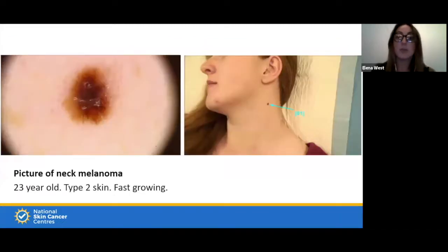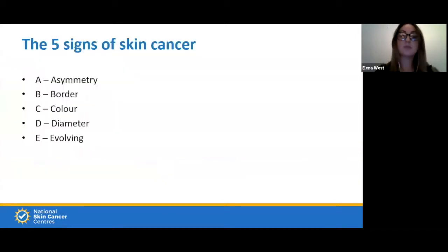This person is quite young — 23 years old, skin type 2 — and it's a fast-growing melanoma. The rest of her skin has no moles nearby; it's a sole lesion, an ugly duckling that stands out. On closer examination, the doctor found this to be a rapidly spreading melanoma.